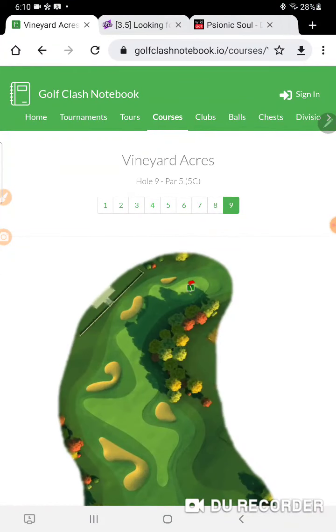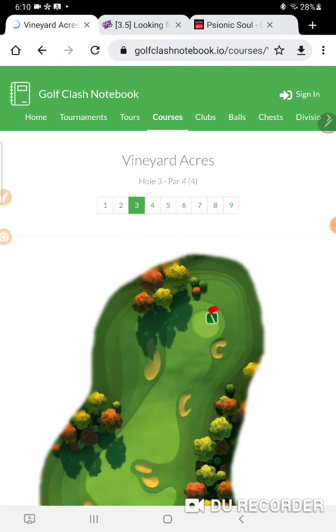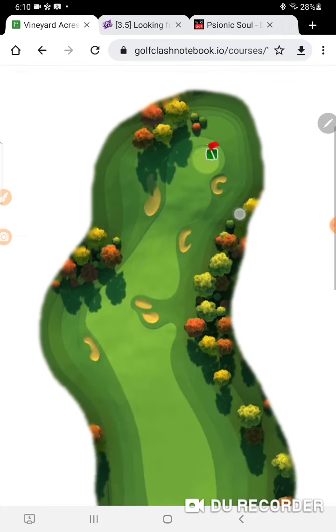This is a tough course and I can't remember what the minimum is on it, but it is tough. There are some holes here where we have super great opportunities, but this course can definitely eat your lunch. The holes in the Thanksgiving Day tournament, if you use Golf Class Notebook, are in a different order. Hole number one in the tournament is actually hole number three of Vineyard Acres.